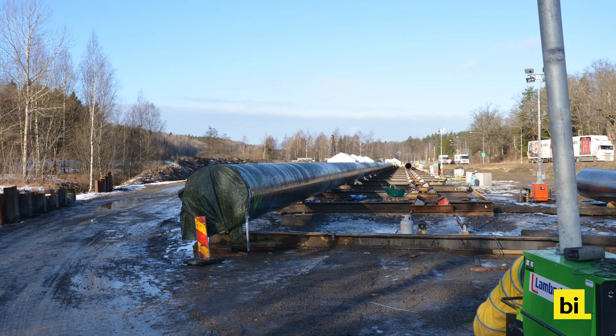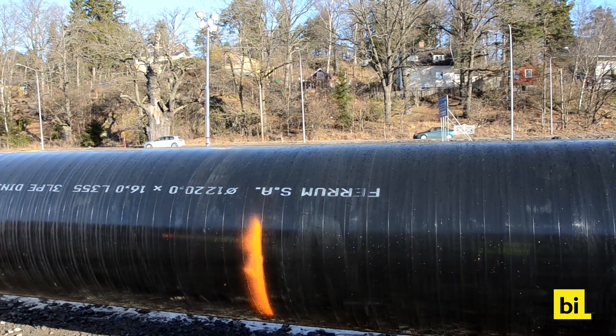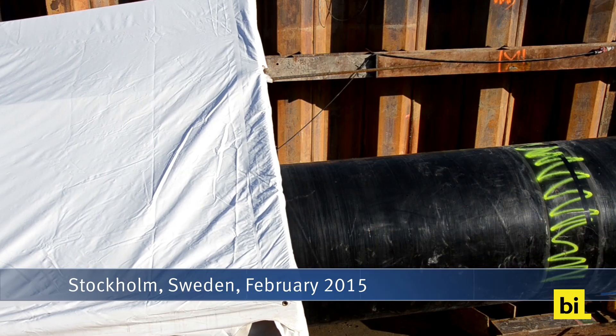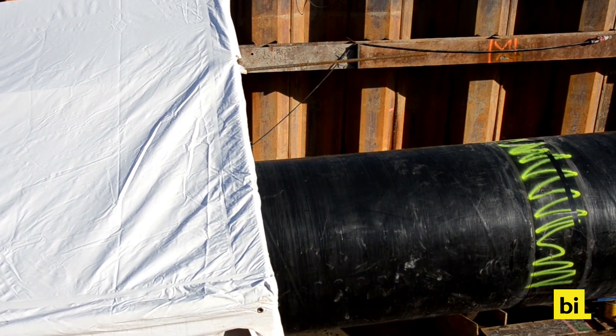We are just a few miles south of Sweden's capital Stockholm, where Zublin Scandinavia is currently constructing a new freshwater pipeline on behalf of Stockholm Water. The pipeline has a diameter of 48 inches, which corresponds to 1220 millimeters.